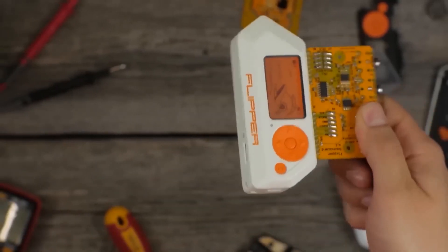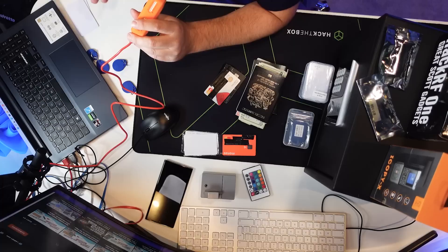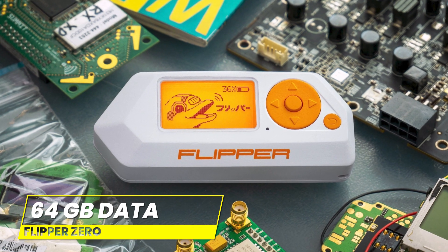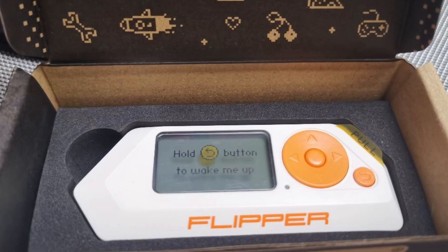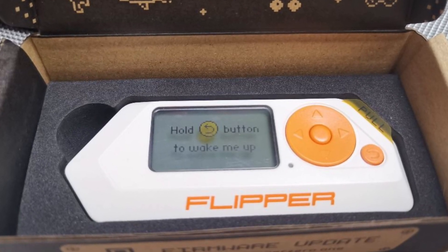The Flipper Zero is designed for frequent use and is equipped with a micro SD card slot that can hold up to 64 gigabytes of data. And the cherry on top, it can run for up to a week on a single charge. This is one gadget you won't want to leave home without.